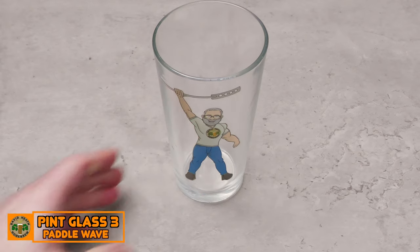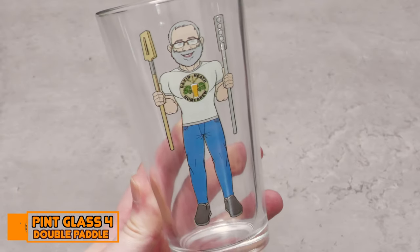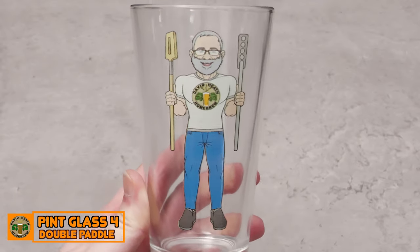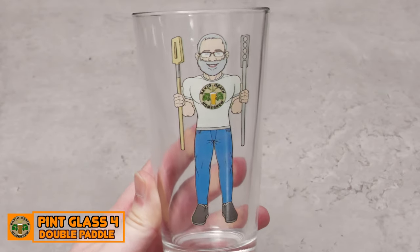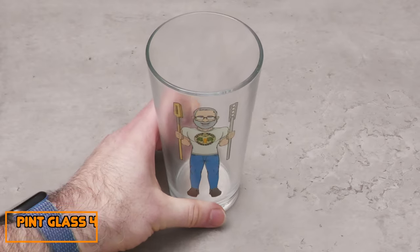Until this year I only had torso images, so I figured that some full images were a natural next step. Here is Pint Glass 4, which is titled as Double Paddle on the store. This is also a new 2022 full body image and once again is a fun one that I've used so far on the end screen in videos.